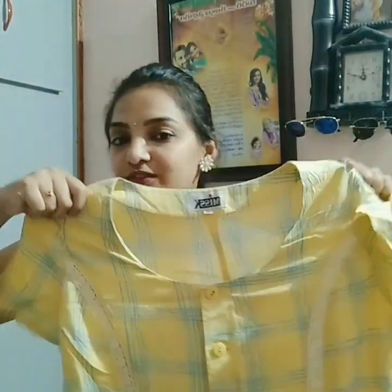This is a long frock. Here is an embroidery detail. This long frock is just 150 rupees for me. Actually there is a lot on sale for this, so I got it for 150.